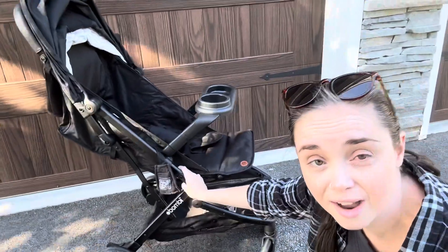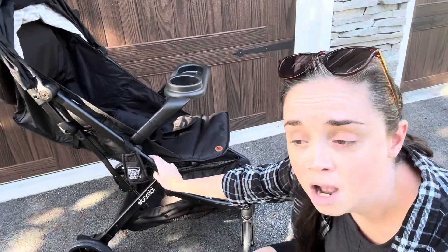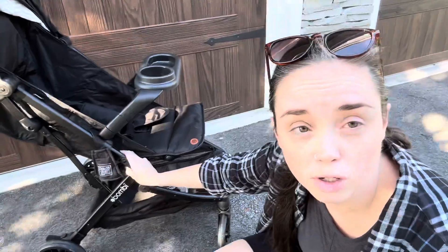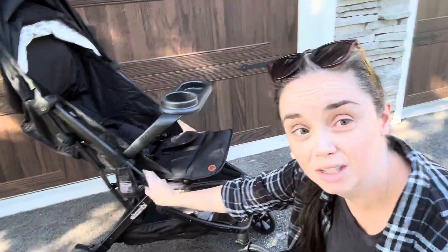We're using this a lot. It's kind of become my go-to for in the car, a quick walk down the street for coffee, you know those kind of things. And we really do love it.